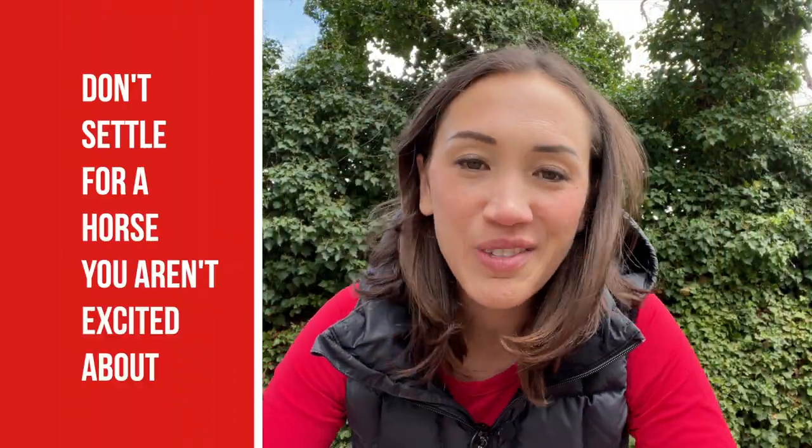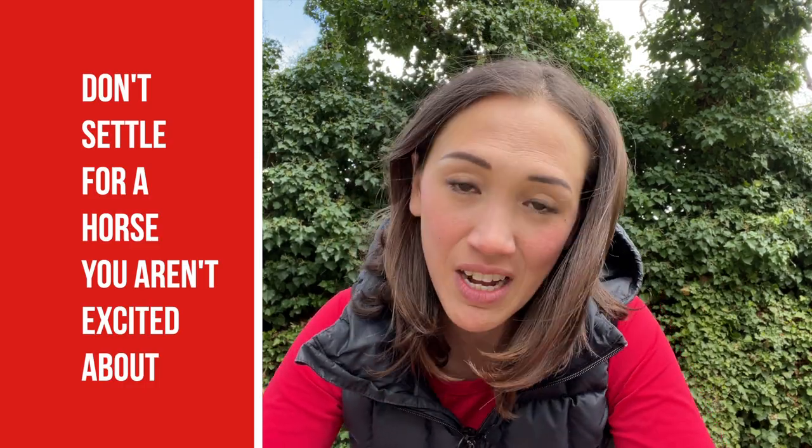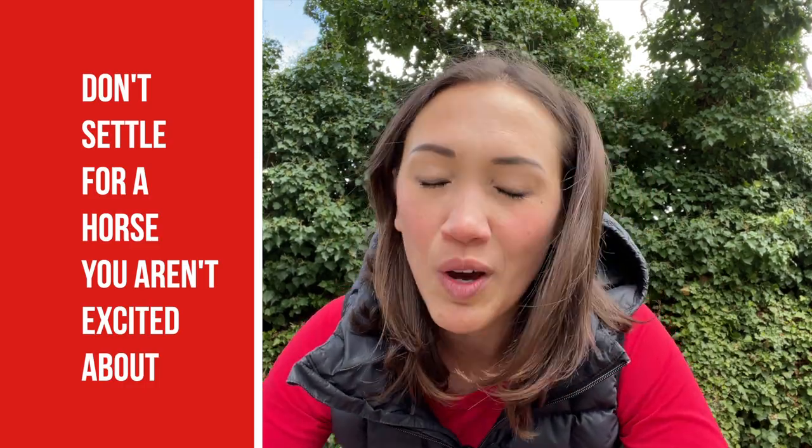And ultimately, don't settle for a horse that you're not truly excited about. Horses take a lot of time and money. They are wonderful companions that live for many years, and you want to make sure you're investing in a horse that you're really happy to be around.